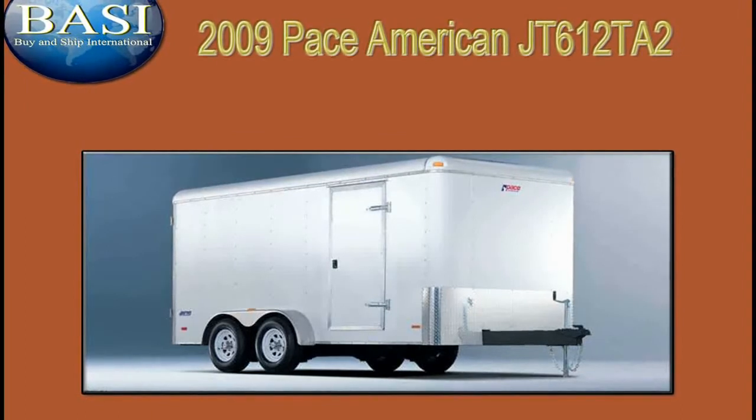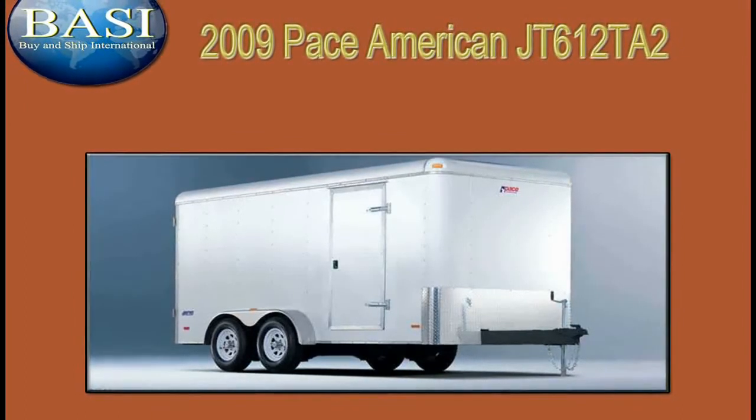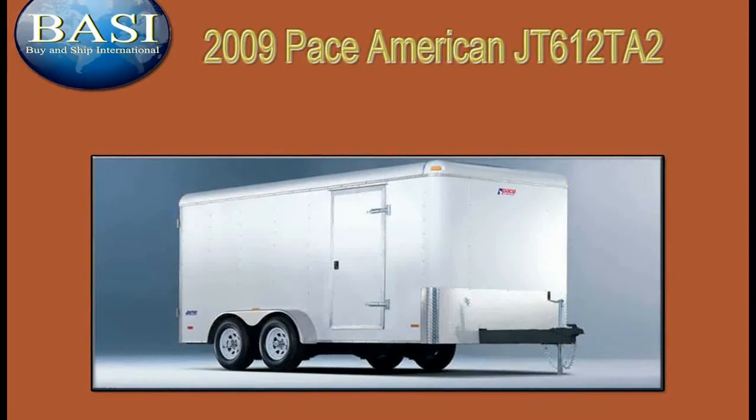Ok, so you get the picture. It's Pace American quality to the hilt. The only question now is, where do you buy it?